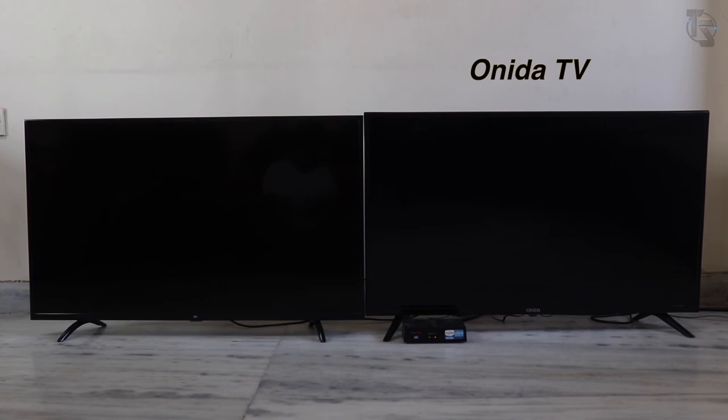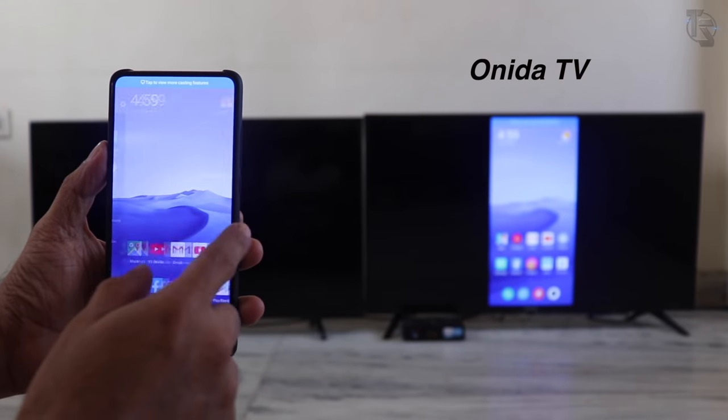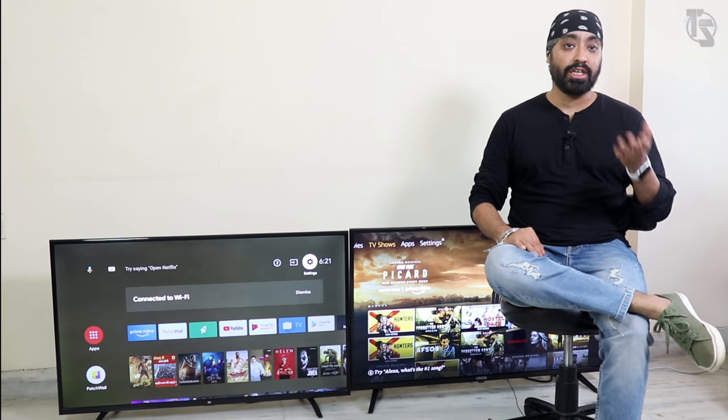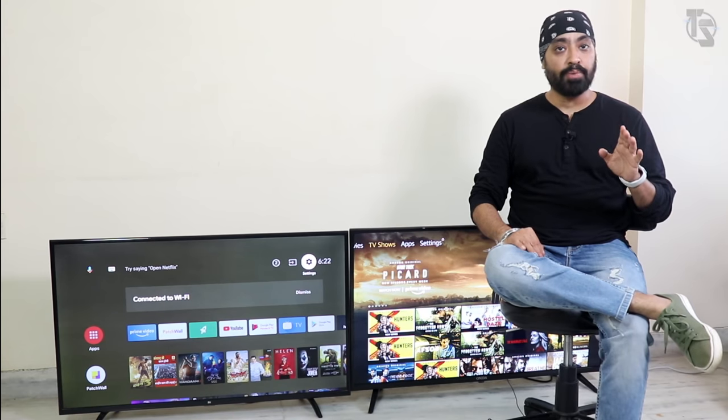With the Onida TV, you get screen mirroring, which is like Miracast — it works like a breeze with Android phones. Unfortunately, you cannot screen mirror your iPhone to either of these devices natively; you'll need to install a third-party app. You can sideload third-party apps on both — I installed Movie HD on them and it worked perfectly fine.